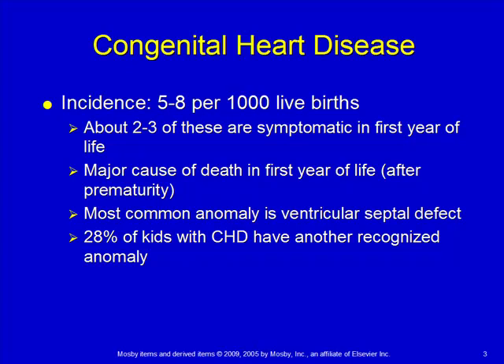Cardiac defects are a major cause of death in the first year of life, with prematurity being the highest cause and cardiac defects following after that. The most common anomaly we see is a ventricular septal defect. More than a quarter — twenty-eight percent — of kids who have some sort of congenital heart disease have some other anomaly, meaning not only did the heart not form right, but another organ or multiple organs did not form correctly.